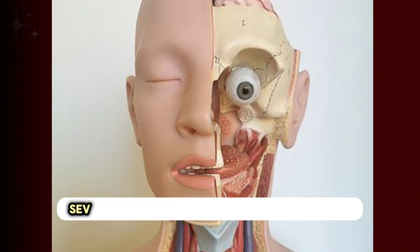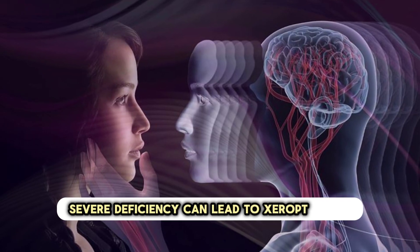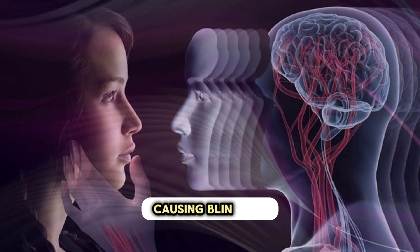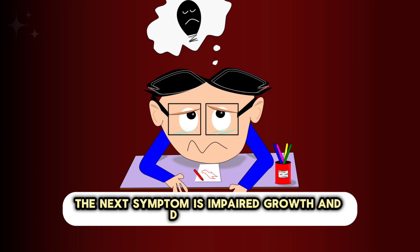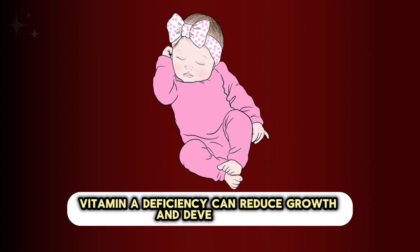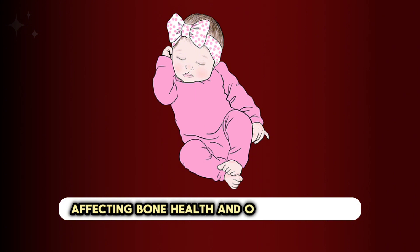Severe deficiency can lead to xerophthalmia, a condition characterized by damage to the cornea, causing blindness if left untreated. In children, vitamin A deficiency can also impair growth and development, affecting bone health and overall stature.